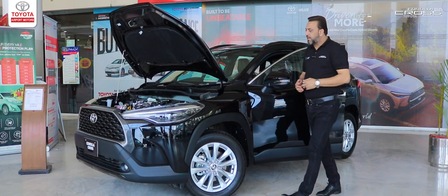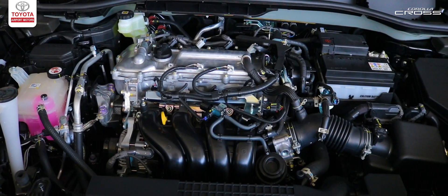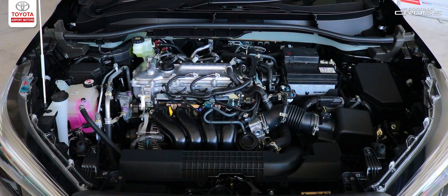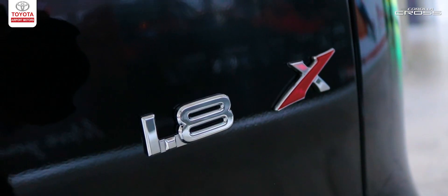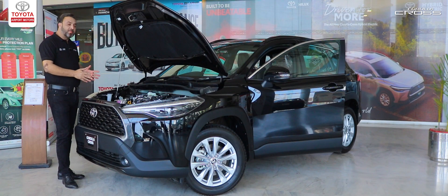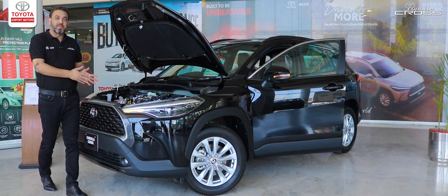First of all, we will talk about the engine. This is the most advanced, powerful, economical and durable engine with 1.8 liters and 140 horsepower. If we talk about the fuel economy, you will be getting around 18 to 20 km average.